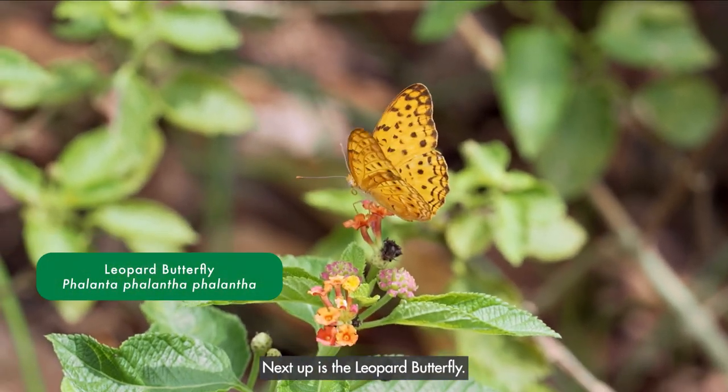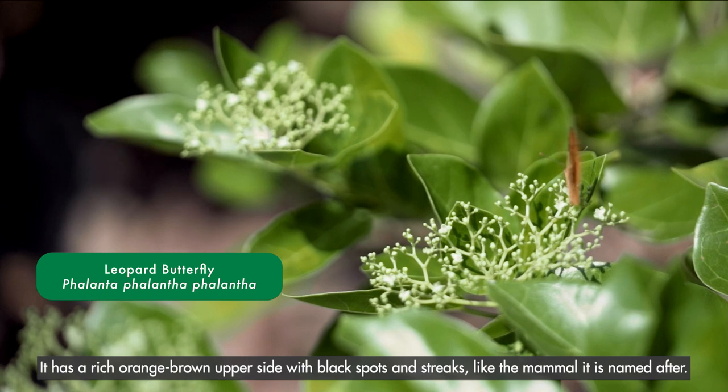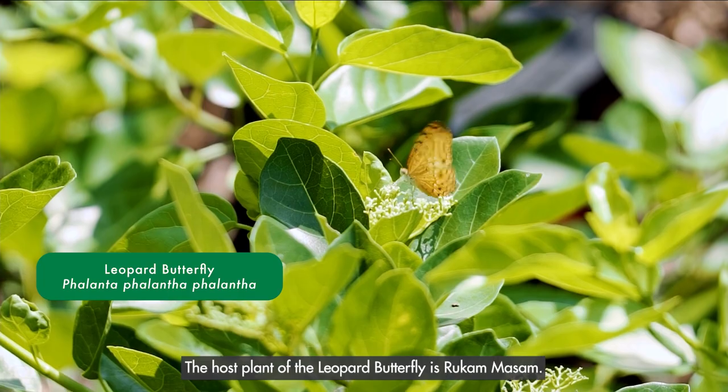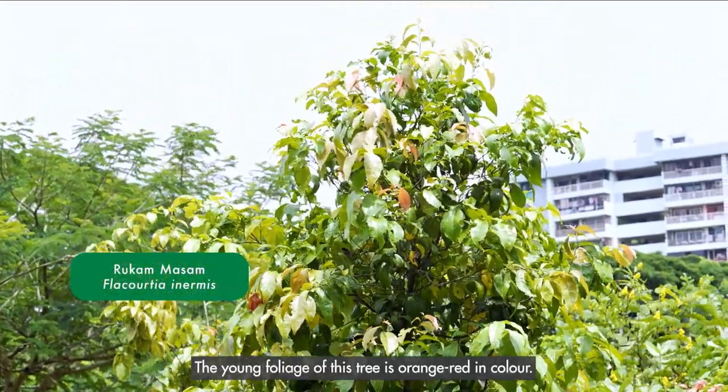Next up is the leopard butterfly. It has a rich orange-brown upper side with black spots and streaks, like the mammal it is named after. The host plant of the leopard butterfly is ruka masam. The young foliage of this tree is orange-red in colour.